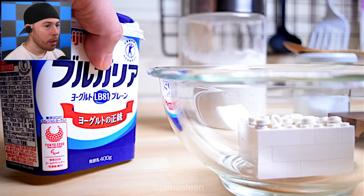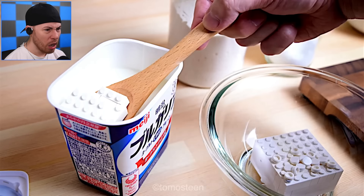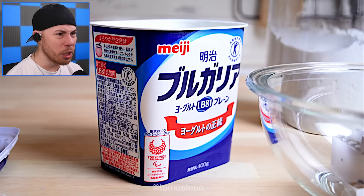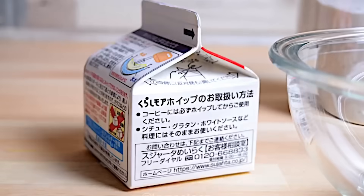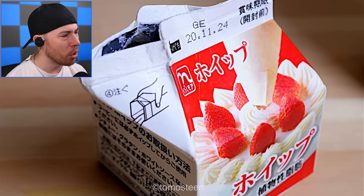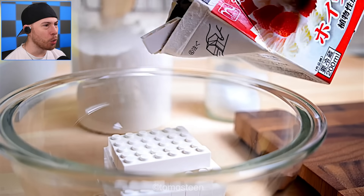How did he do that? Is that milk? I don't know what that stuff is — it's like ice cream or something. I'm not sure what that is, but it looks like some kind of milk product. Okay, this is like icing — strawberry icing, or something like that. It's like cream, I'm pretty sure it's cream.